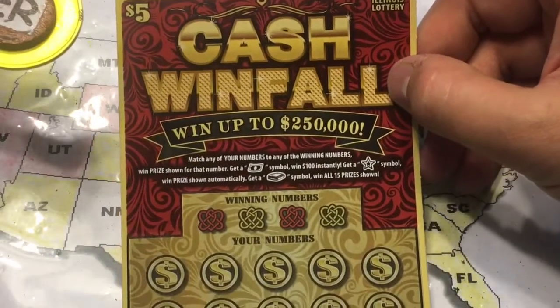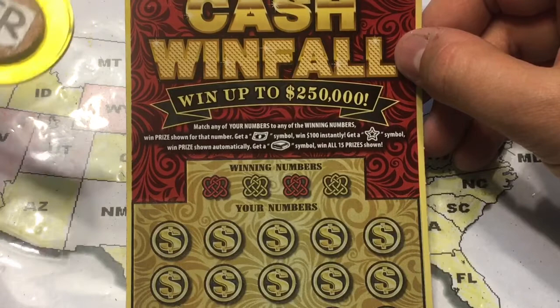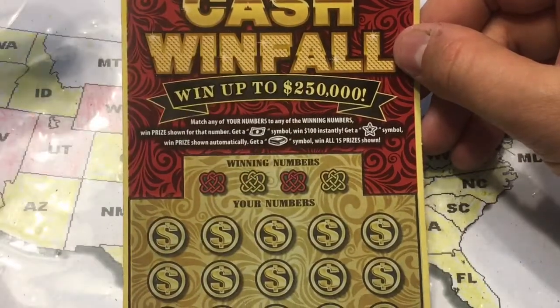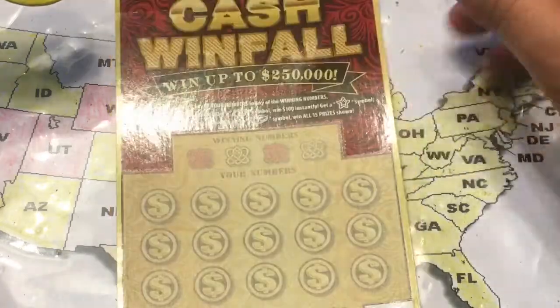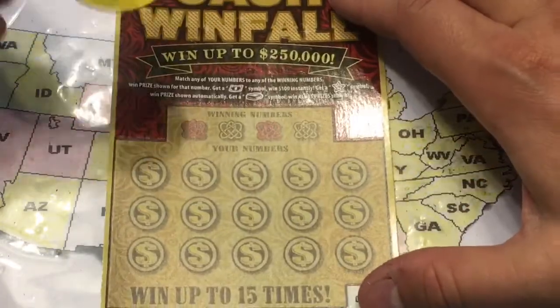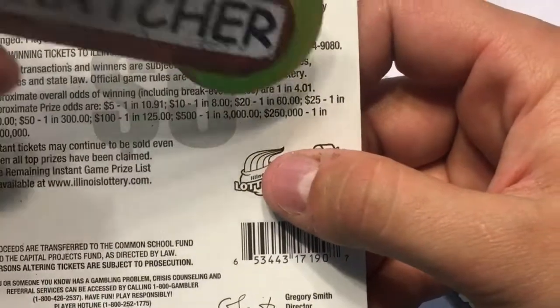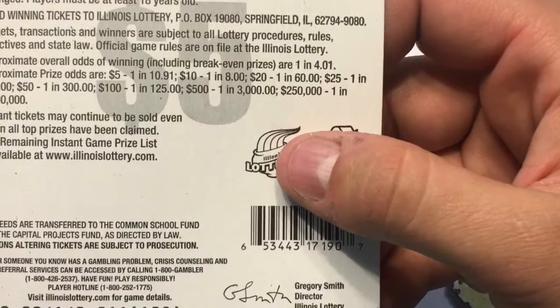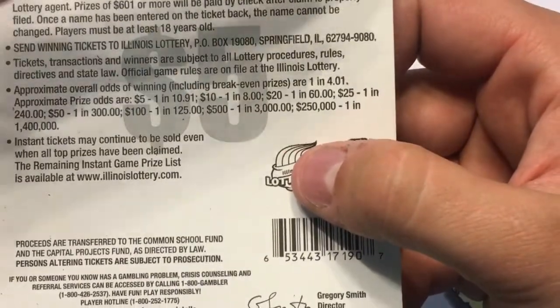Finally, we're doing the Cash Windfall from the Illinois Lottery. Match your numbers to the winning numbers to get the price shown. A dollar bill symbol wins $100, a star symbol gets the automatic prize, and the wallet symbol wins all 15 prizes. Overall odds are one in 4.1. Break even is $5 at one in ten — wow, they break down the odds for everything, that's great.